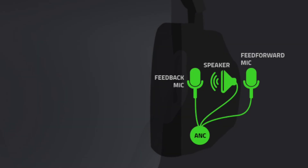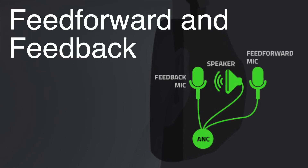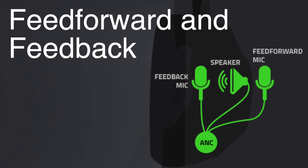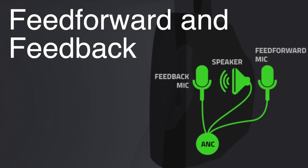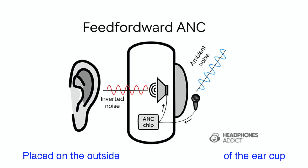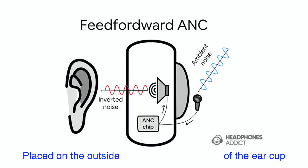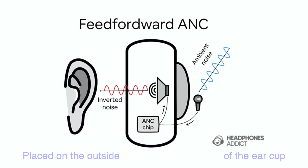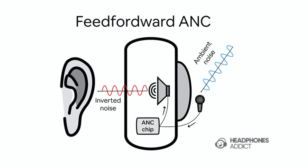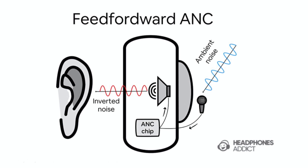When it comes to ANC, there are two main systems that manufacturers use: feed-forward and feedback. Some headphones use one or the other, while many use a combination of both to improve the cancellation effect. In a feed-forward system, the microphone that picks up external noise is placed on the outside of the ear cup. This way, it can quickly detect noise coming toward your ears and produce the necessary anti-noise wave to cancel it out. It's fast, but there's a catch — since the microphone is outside, it can pick up some sounds that aren't necessarily reaching your ear, like a gust of wind, making it less effective in some situations.